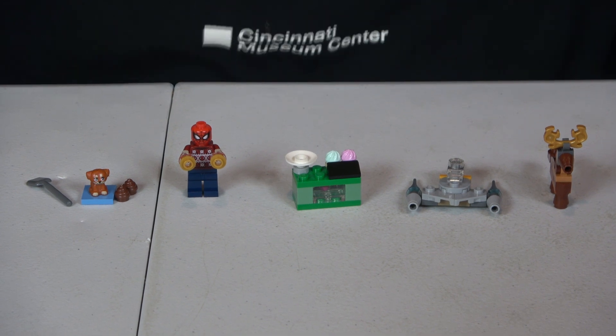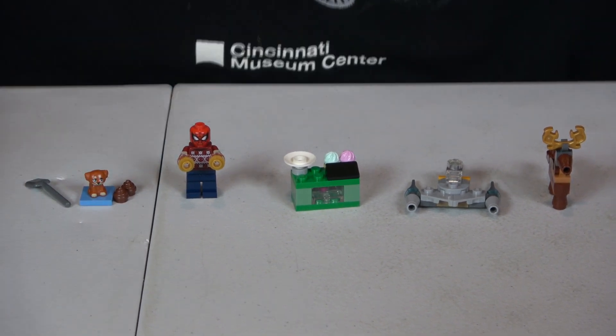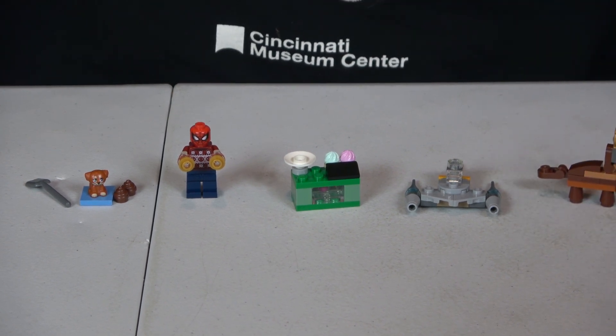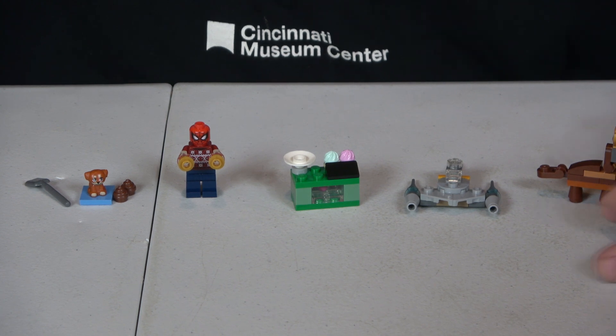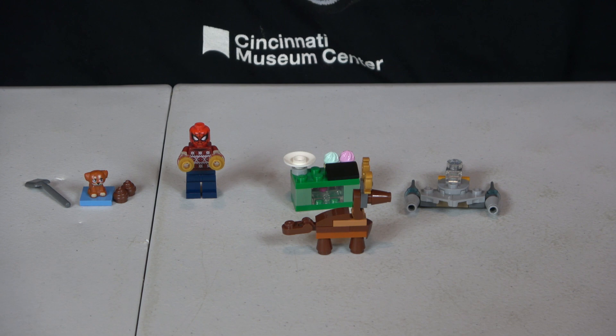Let's start off with City. City has just a very simple reindeer. I like it though, because again, as I've stated in the other videos, even though these are very small, they do have detail and they do look like a reindeer, even though they are so small.